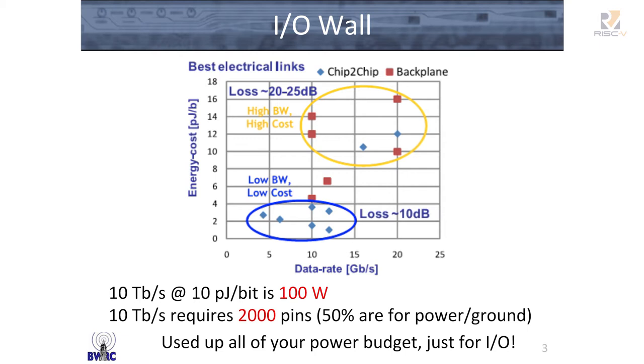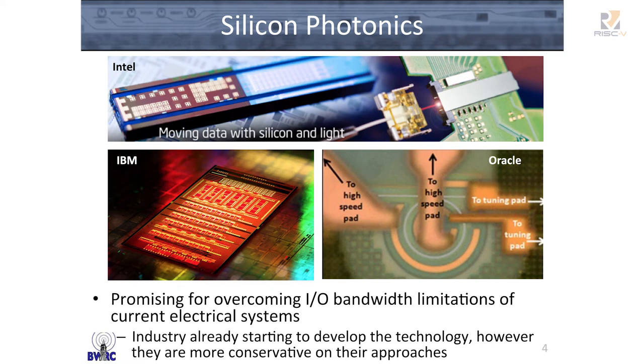And two, you're pin-limited, in that you don't have enough electrical pins on your chip to move all the data at the rate you want to. Silicon photonics is a technology that's coming out that's being used to address this, and it's very promising for overcoming a lot of these limitations. It's gotten a lot of interest from industry.